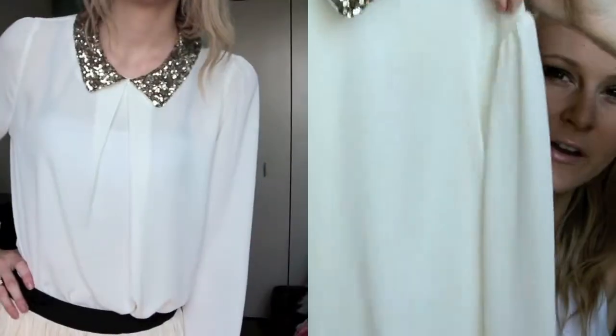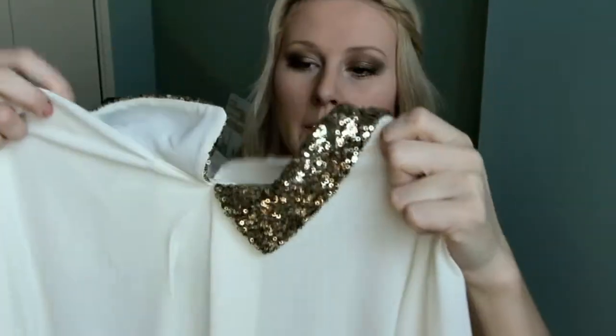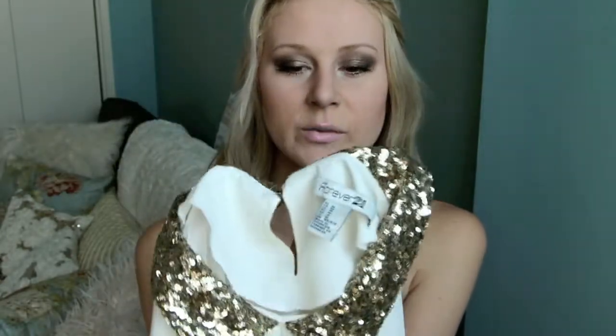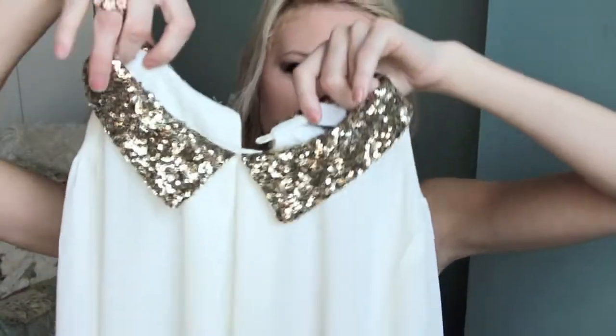The next thing is probably my favorite piece. It is this shirt — just an off-white sort of color, really sheer top. And then the collar has these sequins, which is amazing, and it kind of has like a little bit of a Peter Pan style. So this is totally in and I think it's perfect for fall. I even got it in a medium because they didn't have a small and I wanted it so bad.